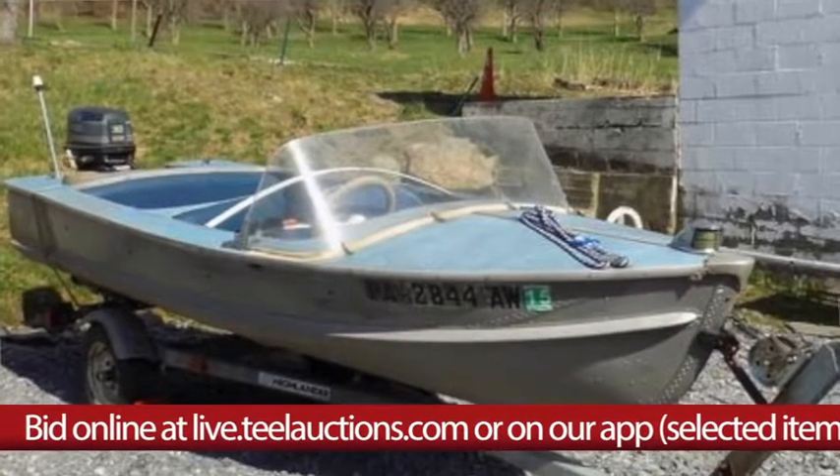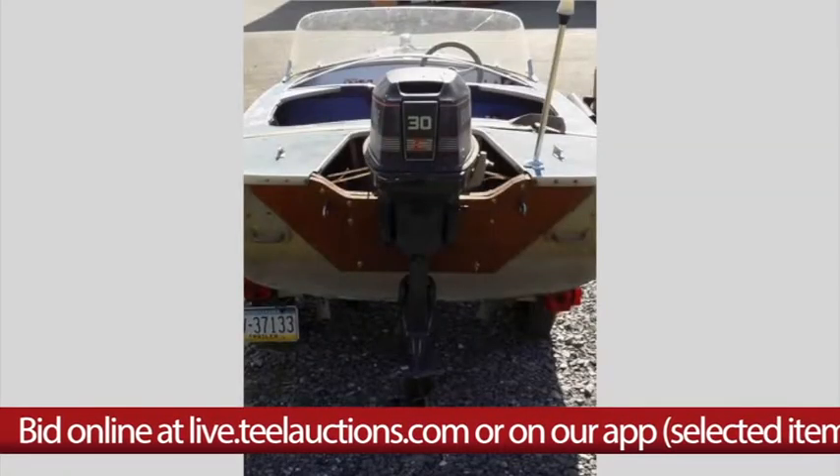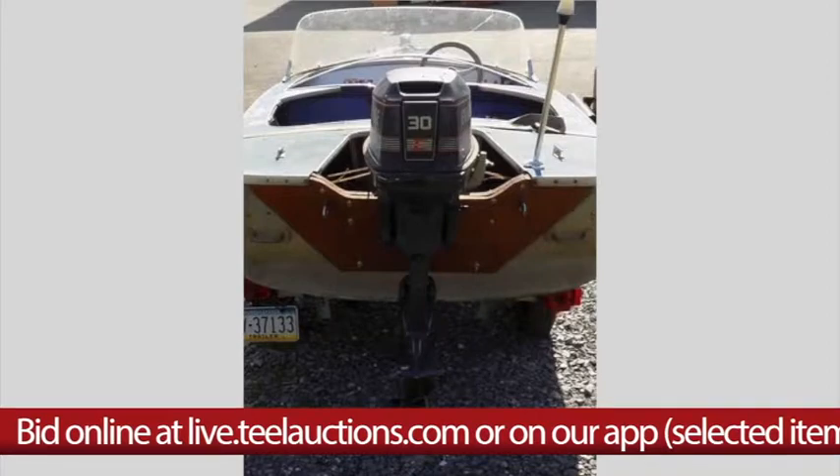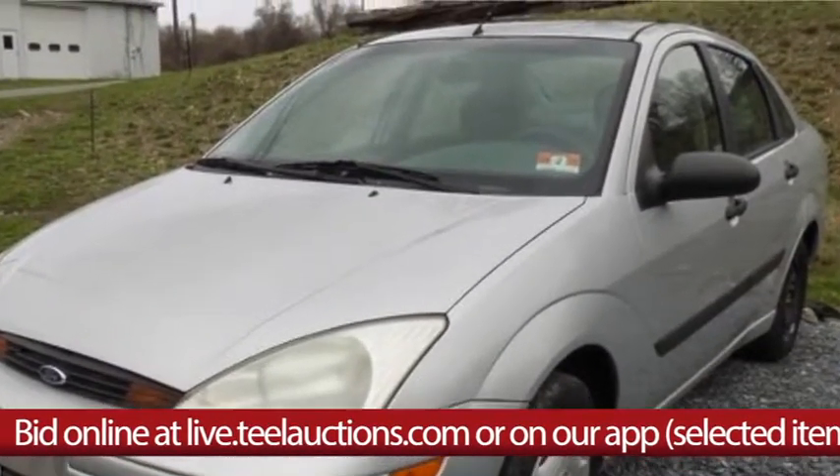In vehicles we have a 1959 Duratec boat with Highlander trailer and Evinrude motor. We also have a 2001 Ford Focus with 42,000 miles on the odometer.